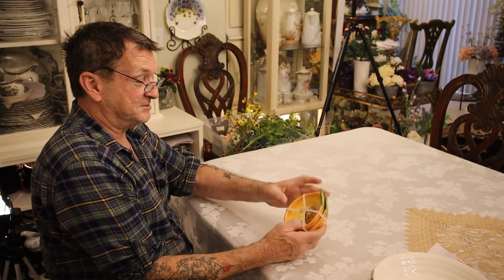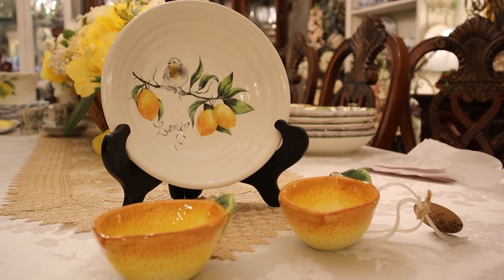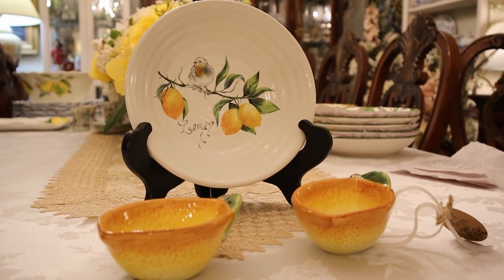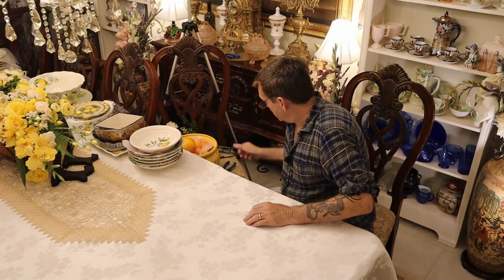Look at this — I went nuts. Here's two condiment dish, lemon shaped dishes, five dollars. These are for your salsa, sour cream, guacamole, maybe your cranberry sauce — whatever you're having. Right there, condiment dish.